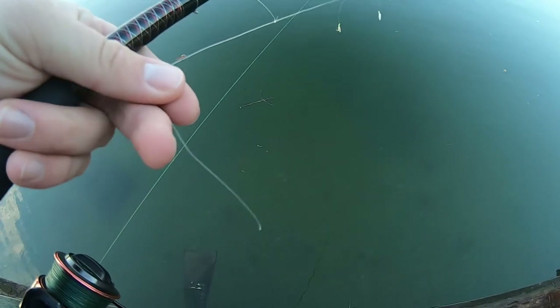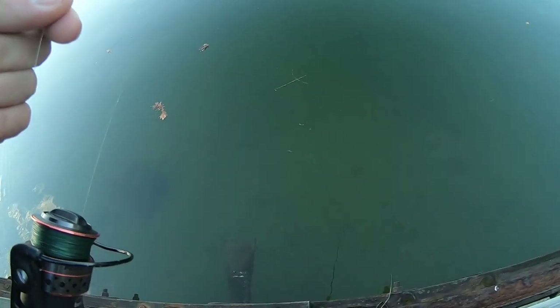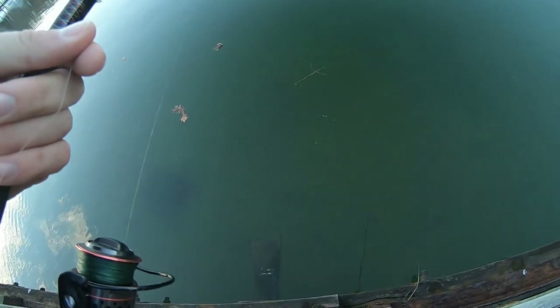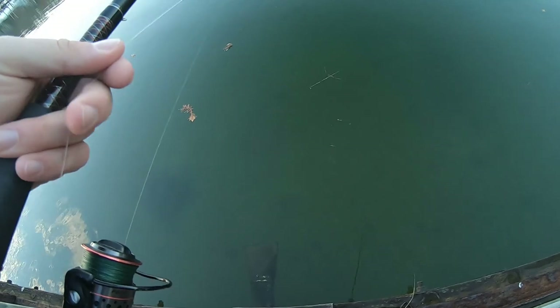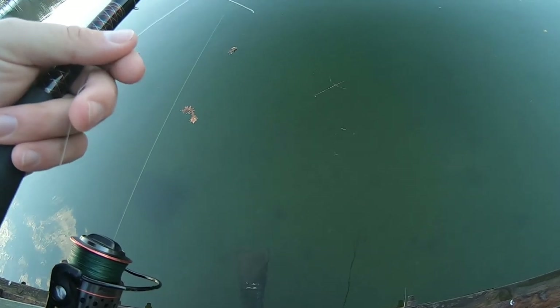Alright, I just broke the lower half of my rig off. Obviously the herring are here — that was definitely a herring. But you know, you got to fight through all the bunker. There's just so much bunker here. I snagged a ton of bunker for that one herring I caught, so they're by no means here thick.